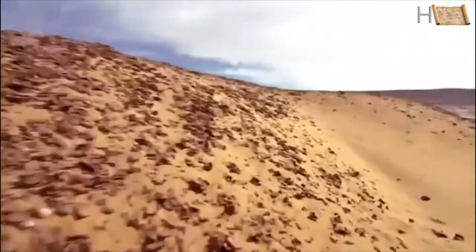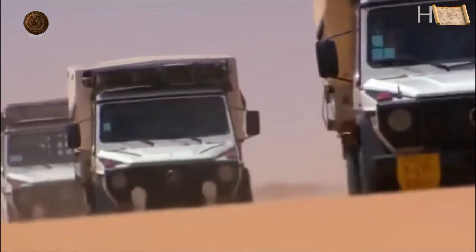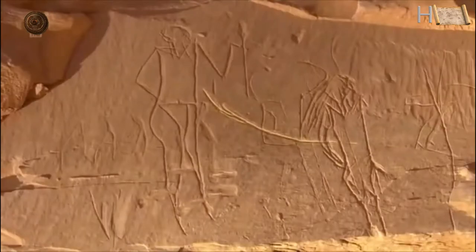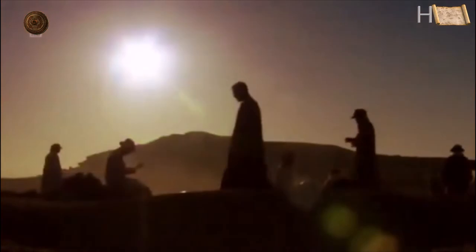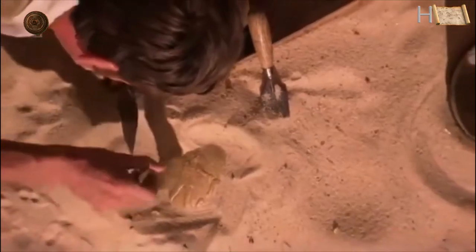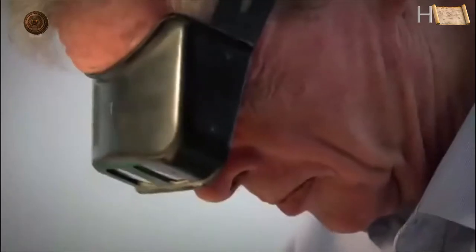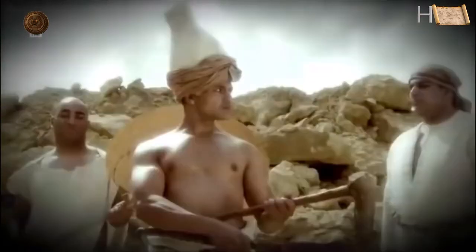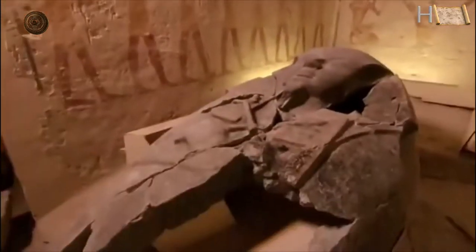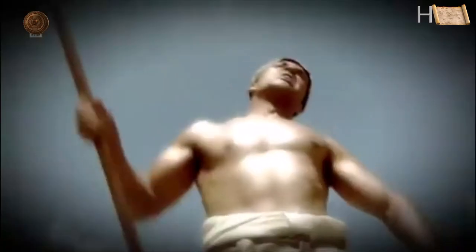Egypt, a land of hidden treasures, buried secrets and spectacular new finds. These ancient rock carvings may be the key to understanding how this nation was born. They bring to life a long forgotten king called Scorpion. The evidence suggests his reign laid the groundwork for history's most enduring civilization. Can today's archaeologists piece together the world of the Scorpion King?